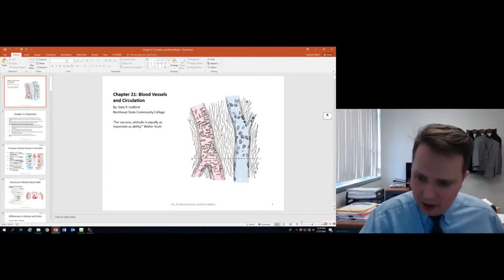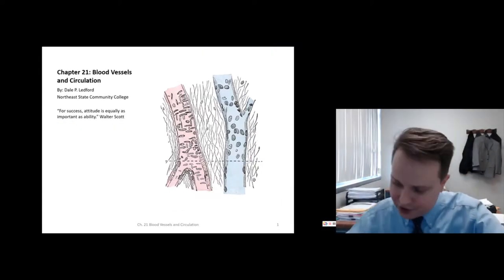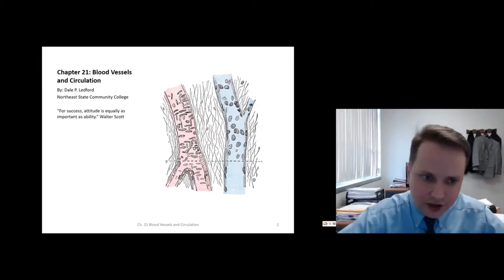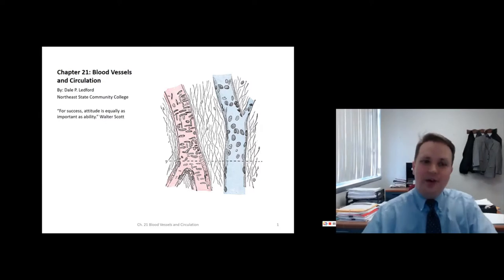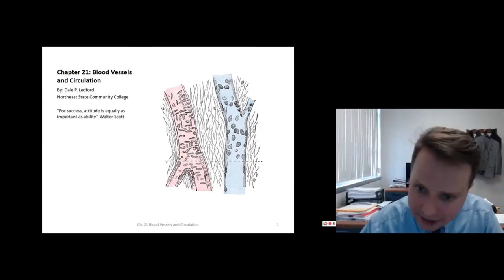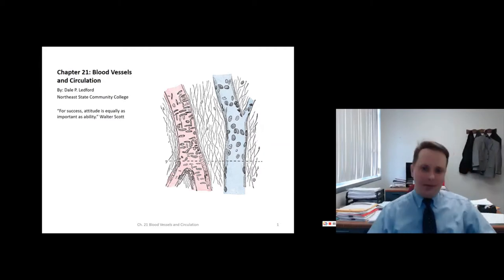Hello, everyone. Welcome to a new chapter — Chapter 21, Blood Vessels and Circulation. I'm going to begin this as I usually do with a couple of things. First off, for success, attitude is equally as important as ability. If you keep a good attitude throughout the course, then it's generally more likely that you're going to be successful.